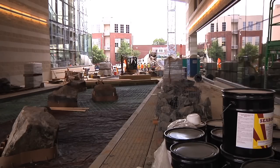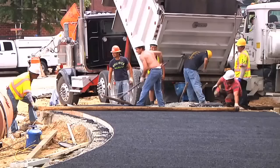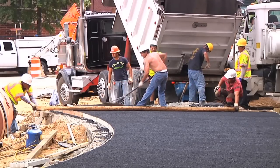The grand opening is scheduled for 11 a.m. on June 20th, and the entire community is invited to this ribbon-cutting ceremony.